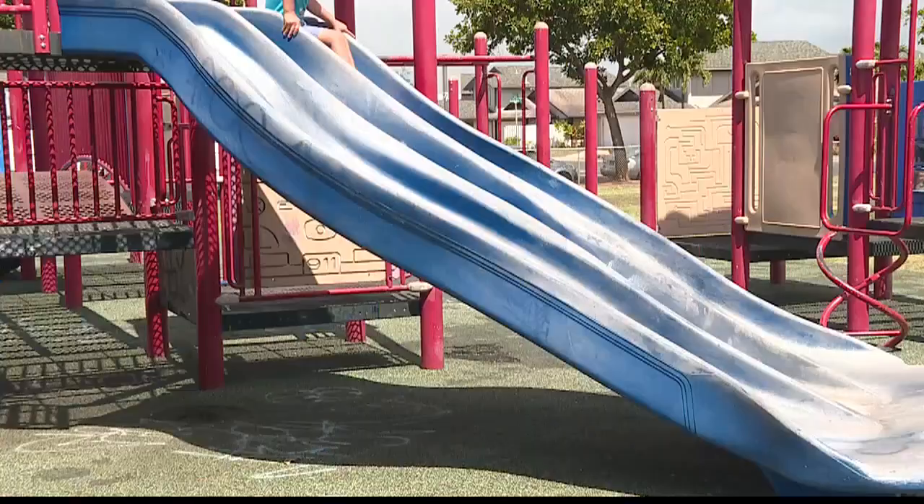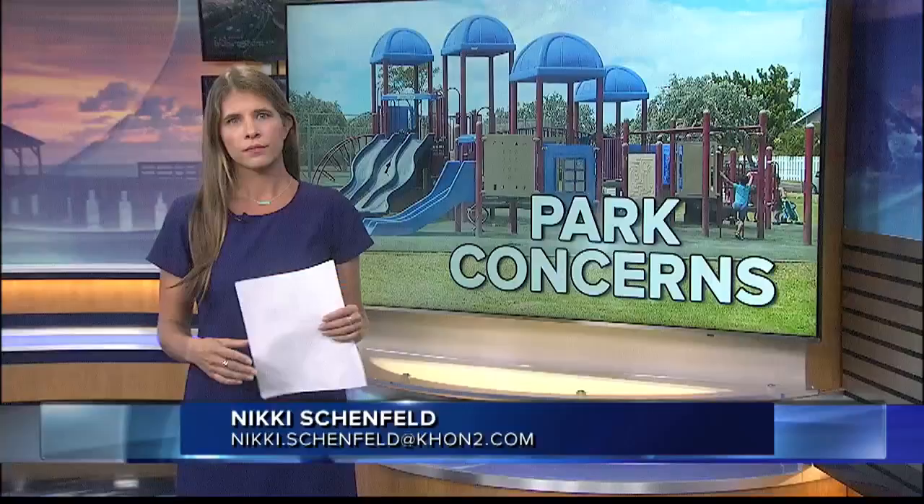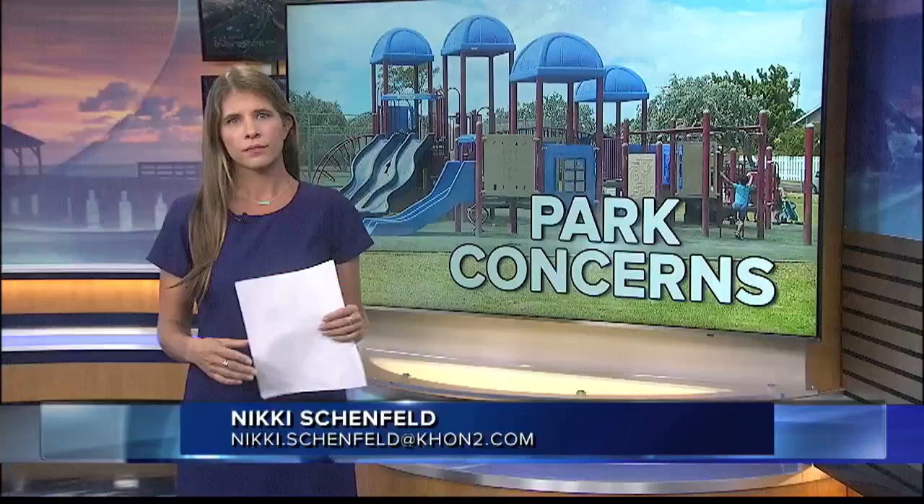The Department of Parks and Recreation tells me the playground is set to be replaced this year as part of Mayor Caldwell's Kokua for Parks program. Since the mayor's program launched in 2015, 19 parks have received new playgrounds. Geiger Park will be added to that list.